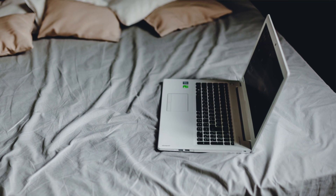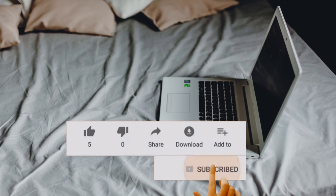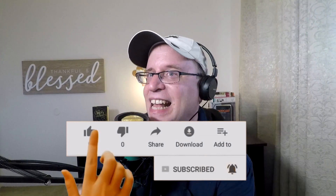I hope you enjoyed this podcast today. I hope this helped you. Please give us a thumbs up, share, like, and subscribe. We'll see you next time on Shine 365.